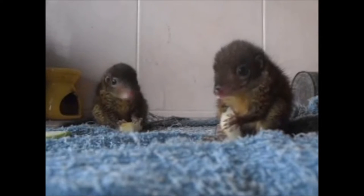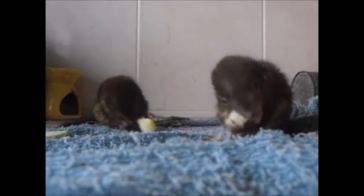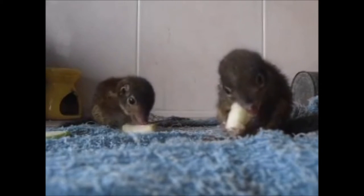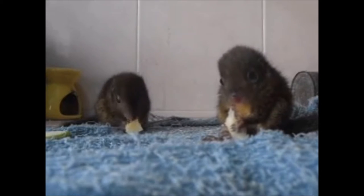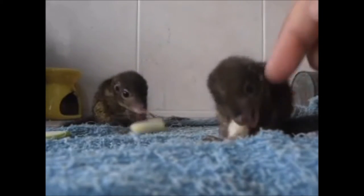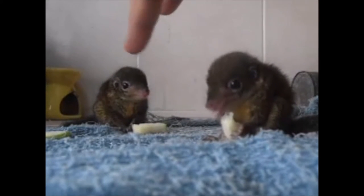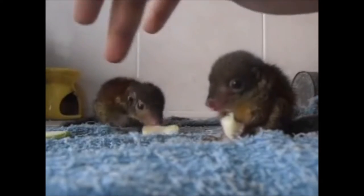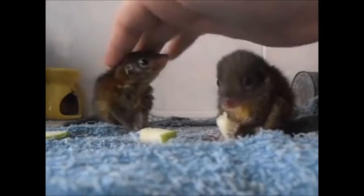The large tree shrew has many potential predators, which include cats such as marbled cats, leopard cats and clouded leopards, which typically hunt adult tree shrews. Juveniles and young large tree shrews are most vulnerable, where birds of prey are their biggest threat. Reptiles, civets and mongooses will also hunt young tree shrews. The large tree shrew is not thought to be threatened and is supposed to have a stable population and has been given a conservation status of least concern.